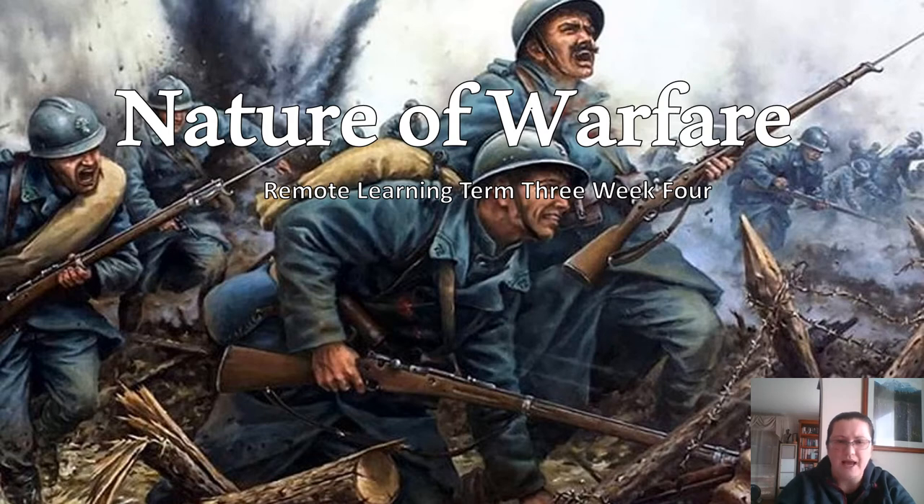Hi guys, today we're going to be looking at the nature of warfare and essentially going to be looking at the technologies that are used and where we fought in World War I.